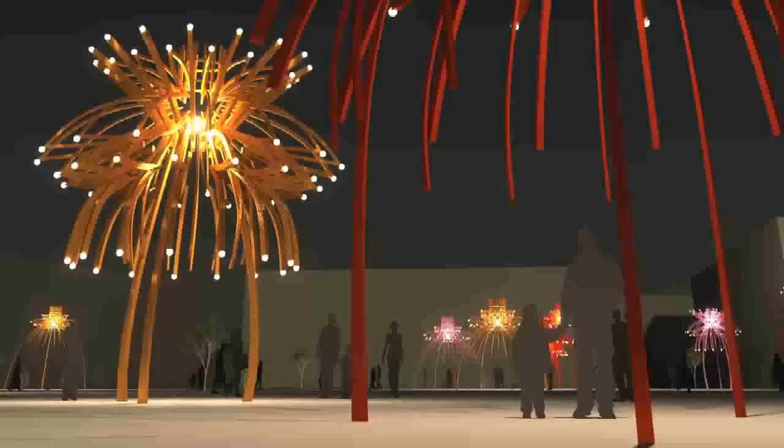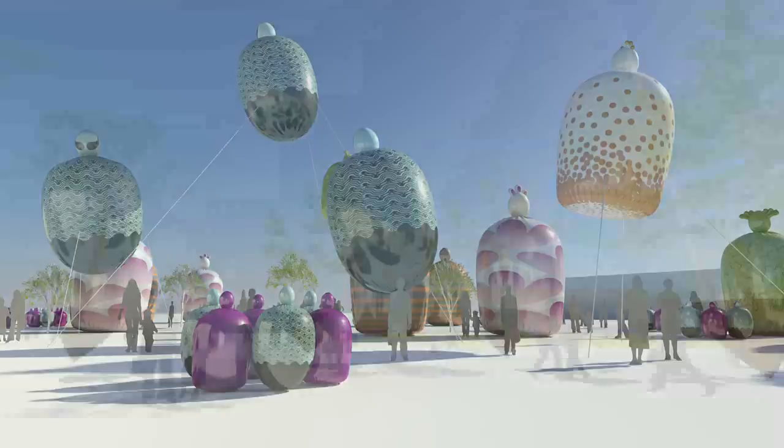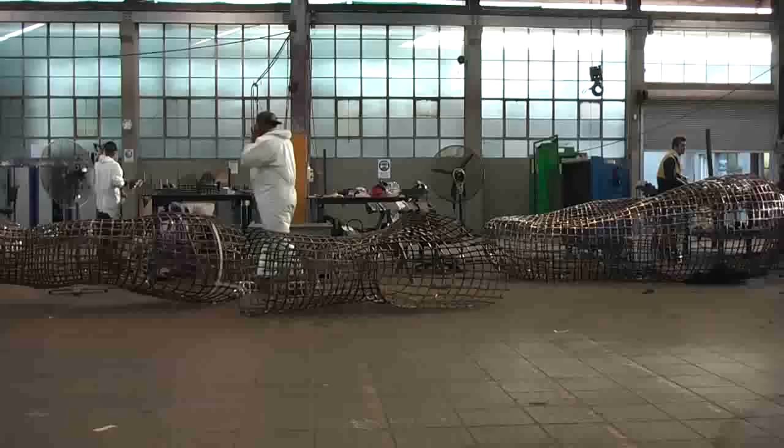We won a project in Shanghai — Expo 2010 is being held there and we're doing the entry statements for the event. We would like to, from the back of that, develop a strong business in China. The Shanghai Expo sculptures will be playful and exuberant and will be seen by 70 million visitors. They will be manufactured in China under Matthew Tobin's personal supervision.